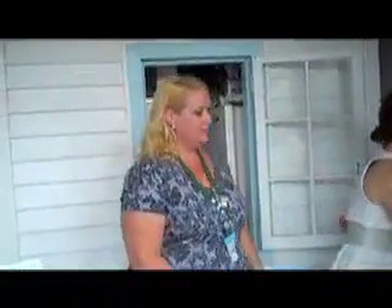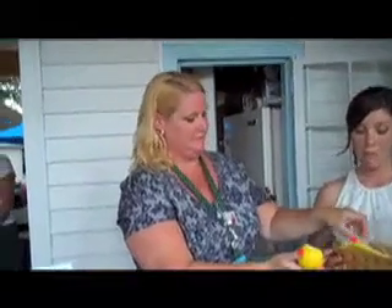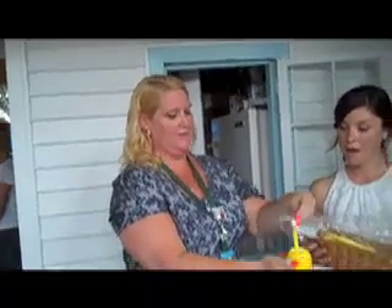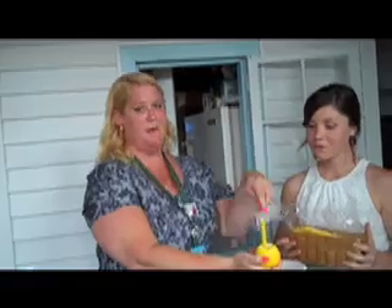Our second biggest seller is the lemon sticks. These are the lemon sticks right here. You just take it into your lemon, insert a candy stick into the lemon, and then you suck through the stick. The center of the stick is porous — it's a white candy in the center — and the acid from the lemon juice comes up.